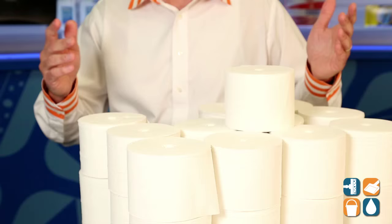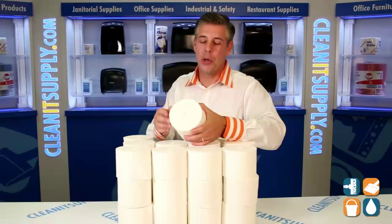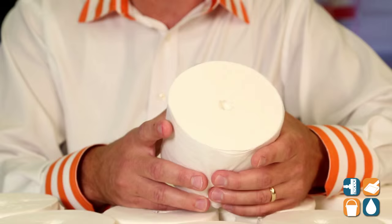This is the Kimberly Clark 4007 Scott 2-Ply Cordless Standard Toilet Tissue. This is perfect for any public areas, commercial environment, for your office buildings, doctor's offices — you name it, this is a great choice.